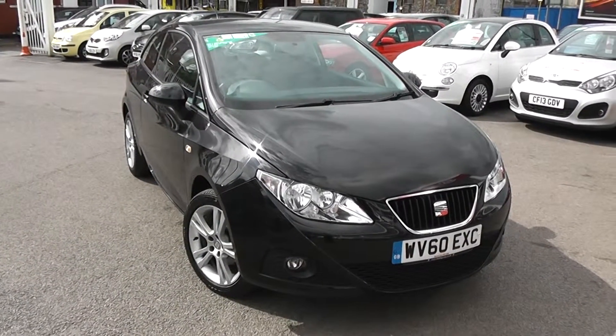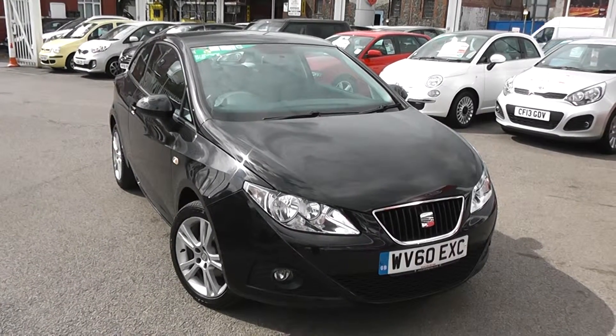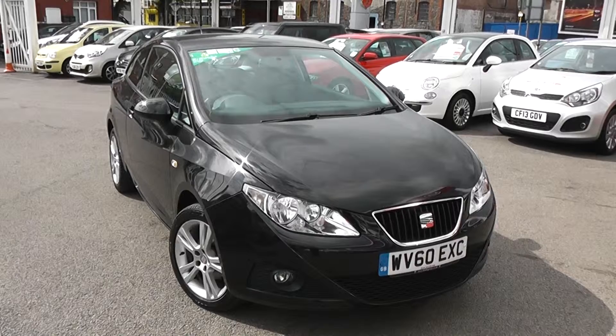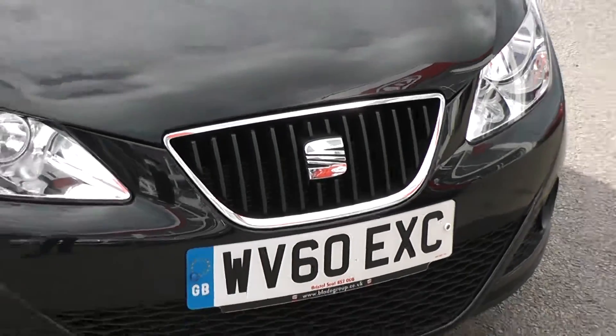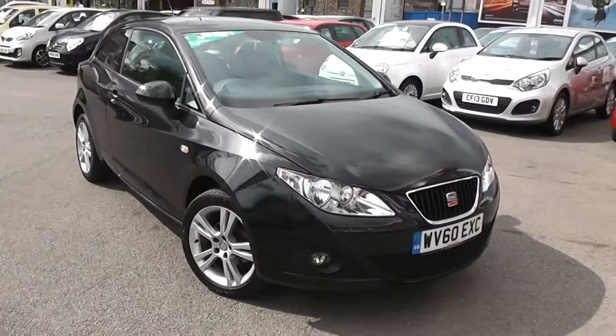Welcome to Wessex Garages' Used Cars Online with the SEAT Ibiza Sport. This car is registered to a 60 plate, it's a 1.4 litre petrol with manual transmission and it's finished in black. Some of the outside features as you can see are colour-coded bumpers, chrome trim around the front grille, large front headlights and front fog lights — a very smart looking car and in very good condition.